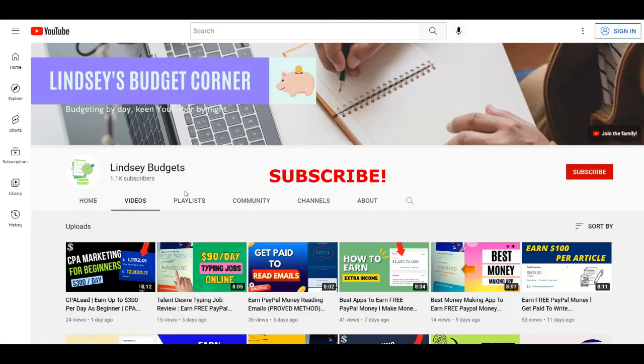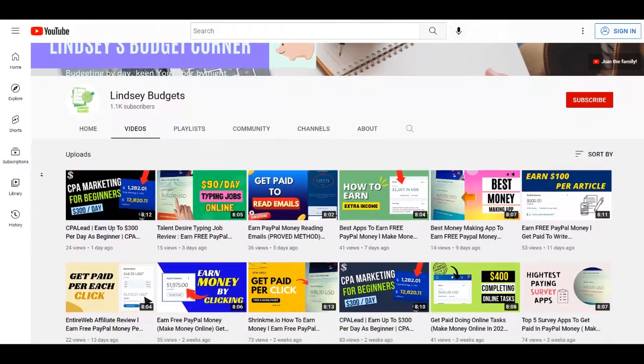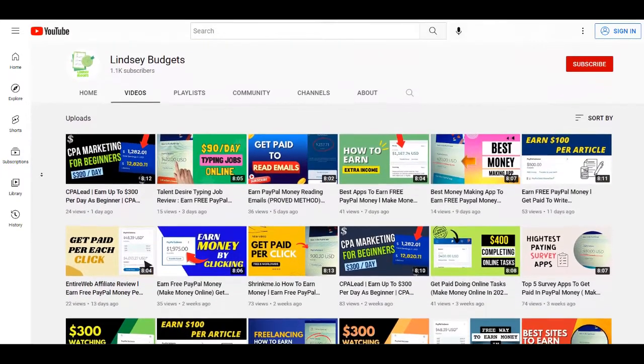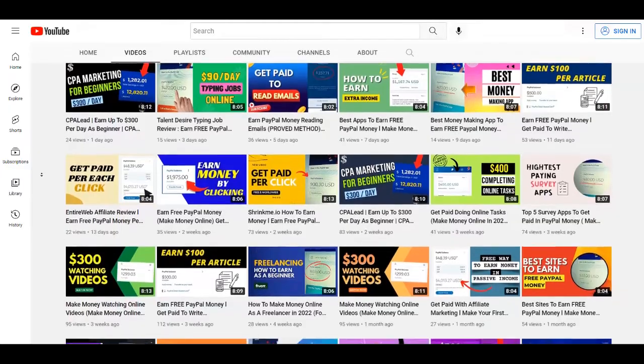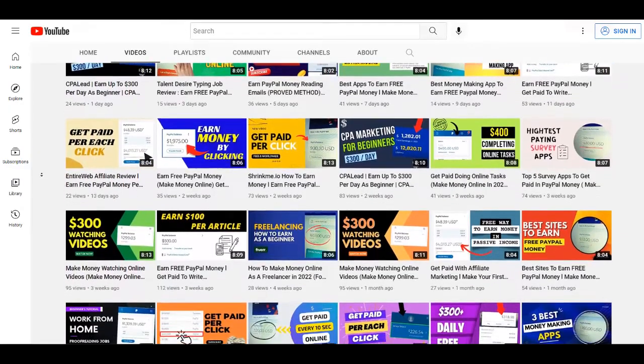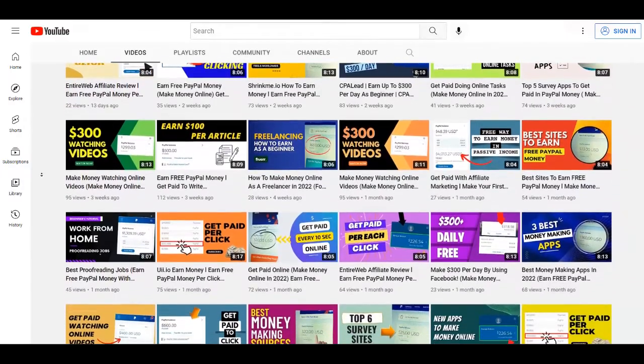For those of you that are new to this channel, you can subscribe to Lindsay Budgets with notifications on so you're going to get notified each time I upload brand new strategies on how to get money online. Also if you love this type of content you can give this video a thumbs up and leave a comment down below if you have any question or opinion about this tutorial.